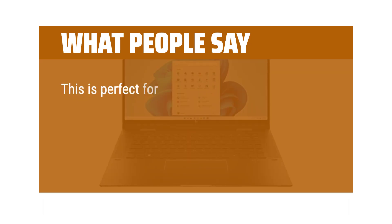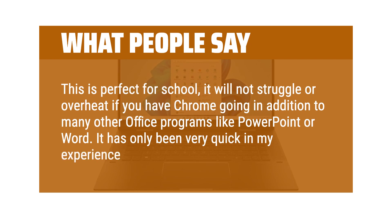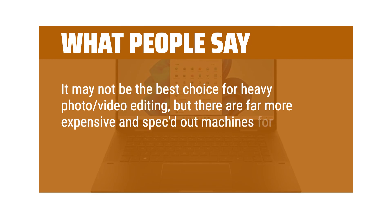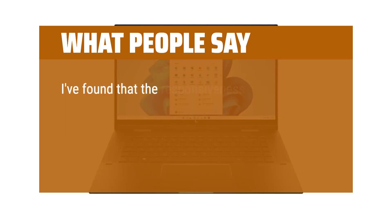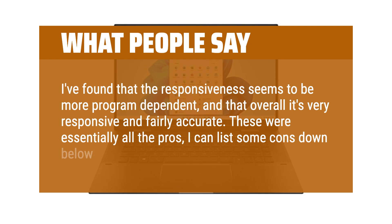This is perfect for school — it will not struggle or overheat if you have Chrome going in addition to many other office programs like PowerPoint or Word. It has only been very quick in my experience. It may not be the best choice for heavy photo or video editing, but there are far more expensive and spec'd out machines for that. The touchscreen feels very accurate and responsive, even with the stylus. I've found that the responsiveness seems to be more program dependent, and that overall it's very responsive and fairly accurate.